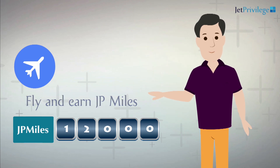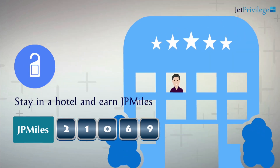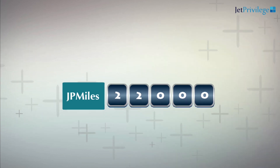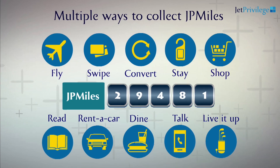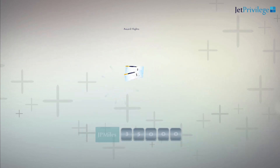I, in fact, top up the earnings by renting a car from JetPrivilege's car rental partners and enjoy staying across JetPrivilege's partner hotels network. With MyFamily+, we can simply pull in all our accumulated JP Miles and redeem them for award flights to over 1,000 destinations across the globe.